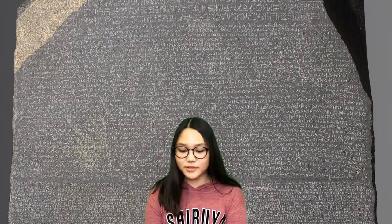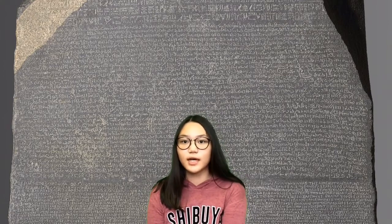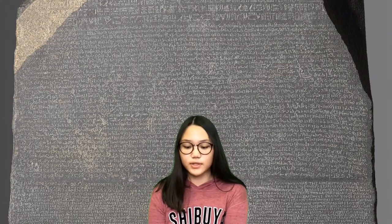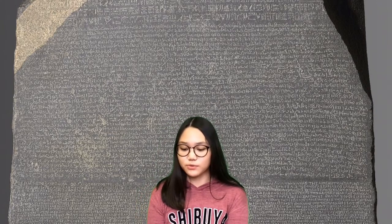Hello, my name is Yurim and I've been researching Egypt for a few weeks. I found really interesting artifacts, which are mummies, tombs, and jewelry. But the most important and interesting artifact is the Rosetta Stone.